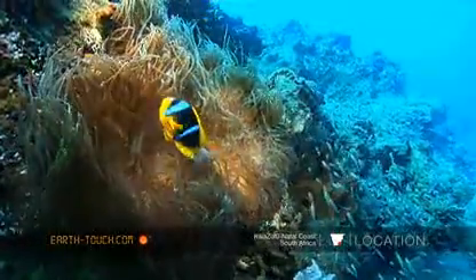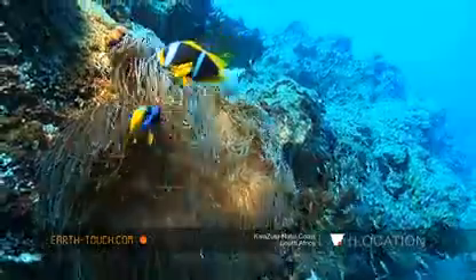A pair of two-bar clownfish here, with a very healthy looking anemone.